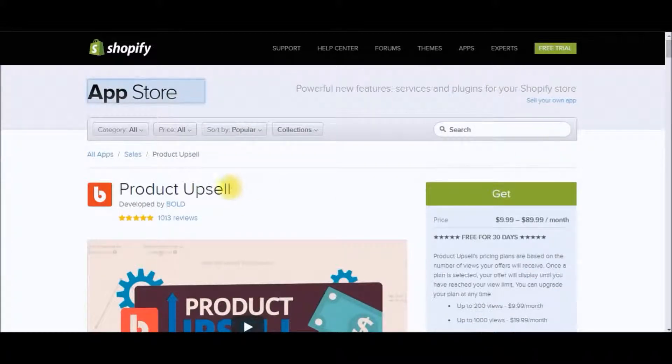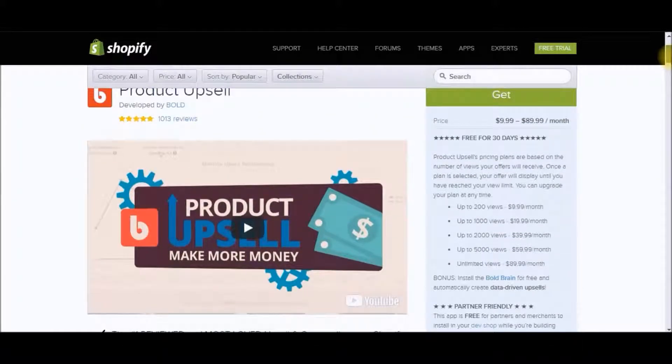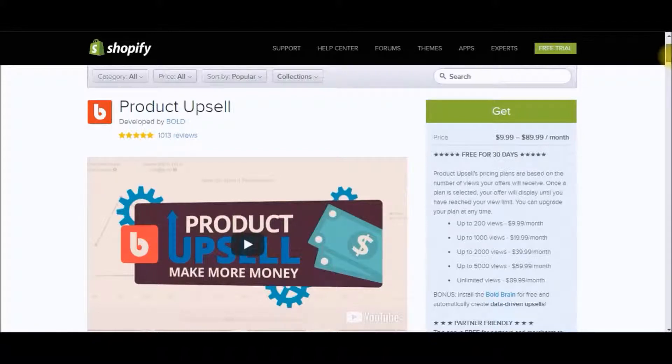The second app that I recommend is Product Upsell. Product Upsell basically lets you cross-sell and upsell products within your store. I highly recommend this because you don't want to leave money on the table — it's a way to upsell more products to your existing or current customers. It's a highly effective way that I've been able to generate more sales. The pricing really depends on how many views you get, but starting off you can get two hundred views for nine dollars and ninety-nine cents per month.